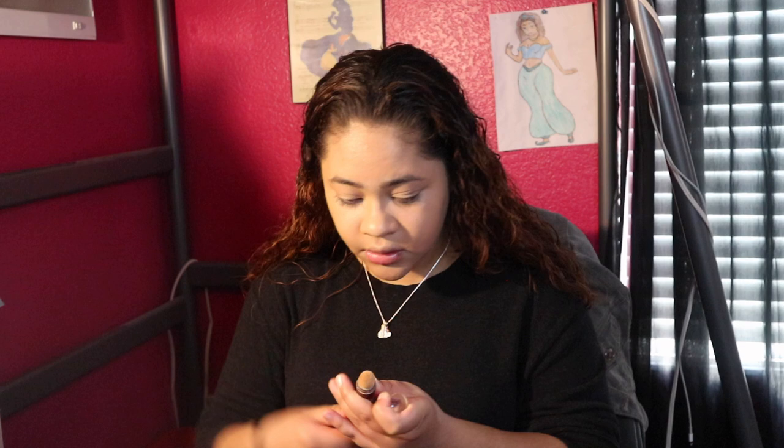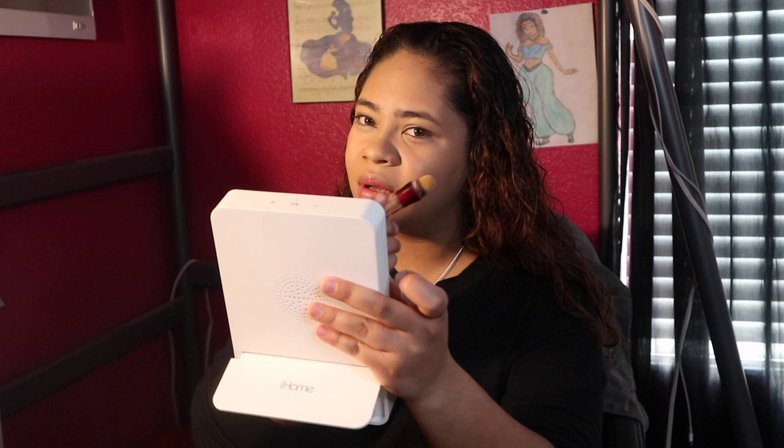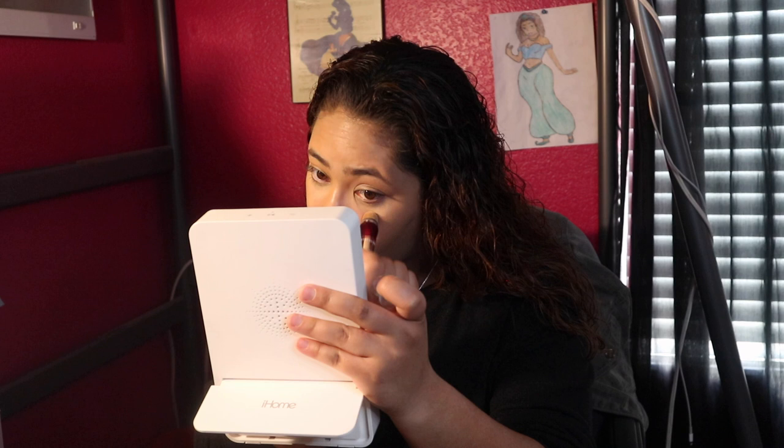Okay, done with foundation. Now we're gonna use the Maybelline Instant Age Rewind concealer. With concealer and contour, which one do you guys put on first? Because I never know. This is the only concealer that's actually been light enough and did what it was supposed to — which is actually pretty shocking — and then somehow it looks like it doesn't do anything.